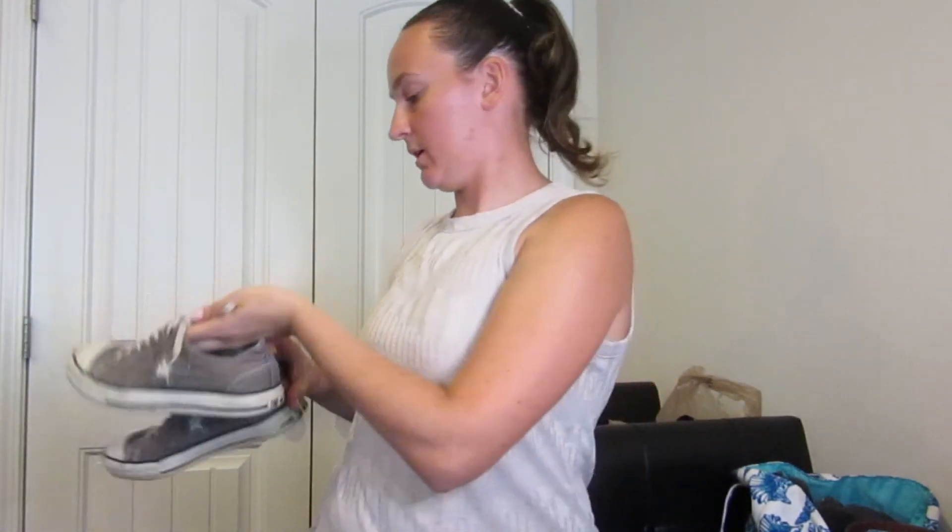So next we have this pair of All-Star Converse. Just bread and butter — clean them up and they should be a pretty quick sale.